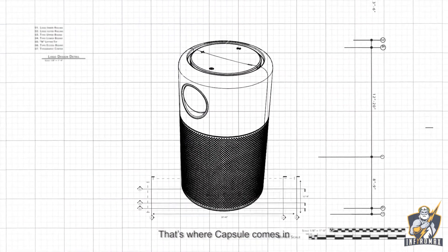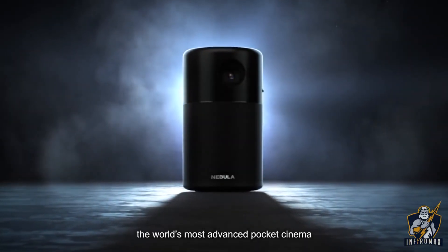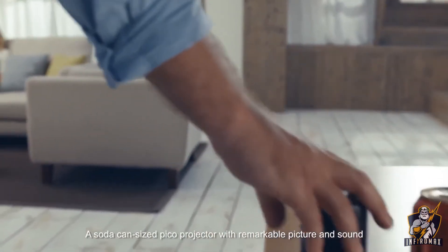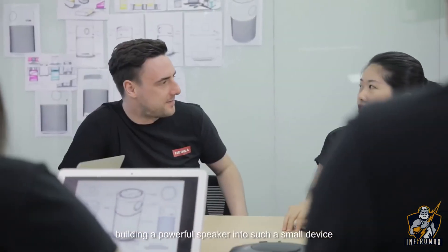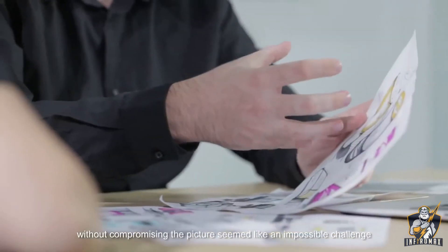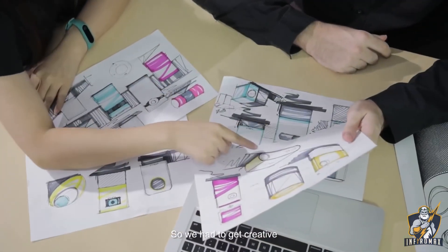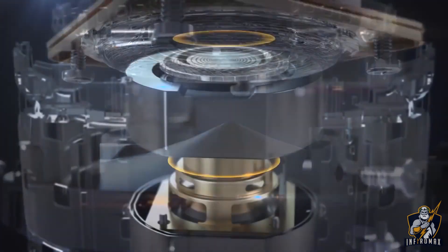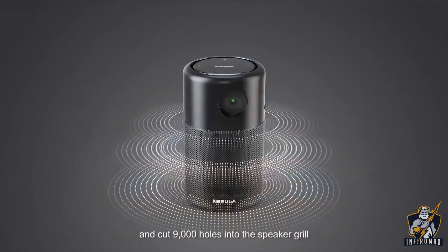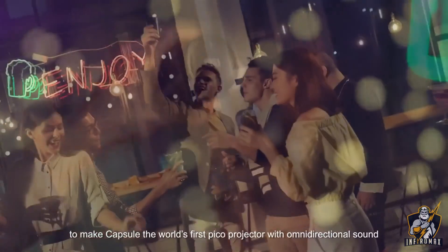That's where Capsule comes in. Introducing Capsule by Nebula — the world's most advanced pocket cinema, a soda can-sized pico projector with remarkable picture and sound. When we started building a powerful speaker into such a small device without compromising the picture, it seemed like an impossible challenge, so we had to get creative. We proactively built in a 360-degree speaker with enhanced bass and boosted treble.